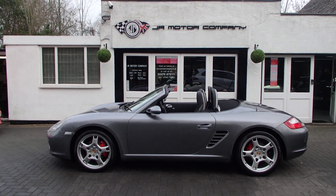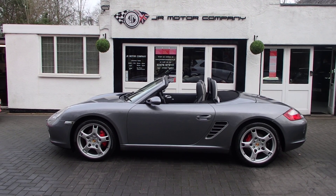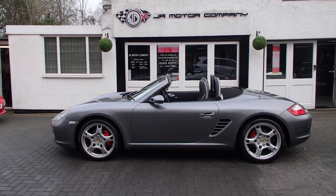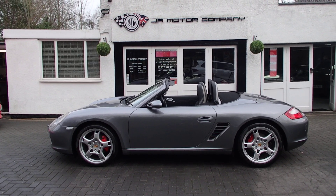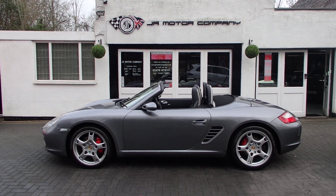So there you go — great value Boxster S, what can I say. Come and take a look for yourself. We're always here, so give us a shout and come on down. See you soon.